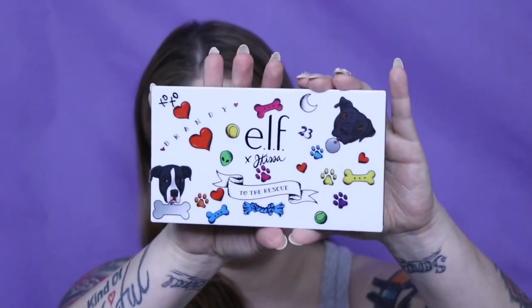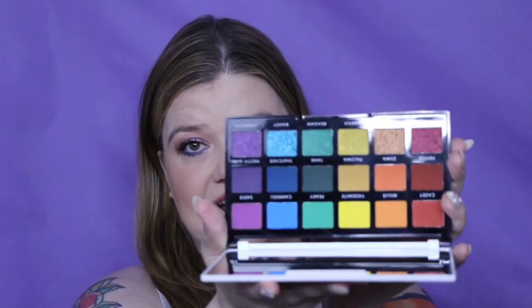Next is the Elf collab with Jkissa — I did put my stickers on mine. I have not used this one yet, I've swatched but haven't used it. I actually have a look I'm working on that I want to use it for.